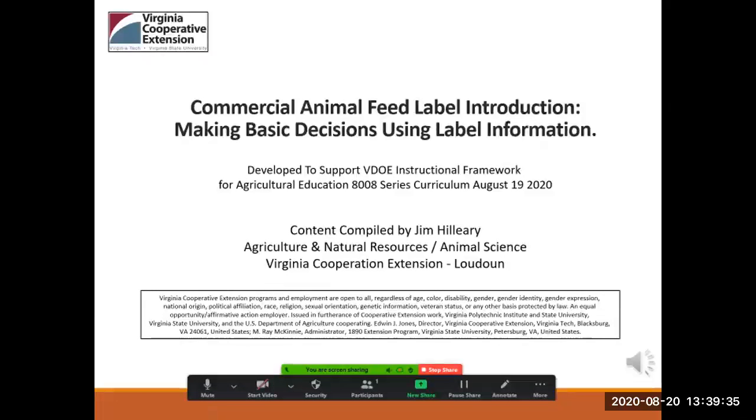Welcome back to the Introduction to Commercial Feed Labels. In this session, we will outline how the information presented on feed labels can help animal owners make decisions about the type and amount of feed that is best for their livestock or horses.